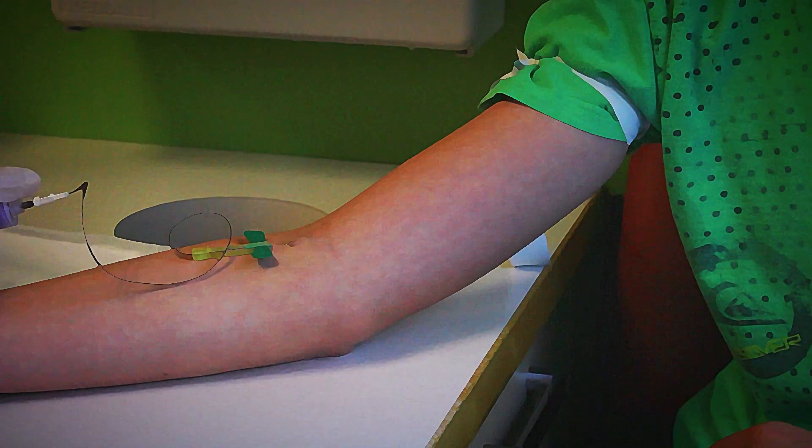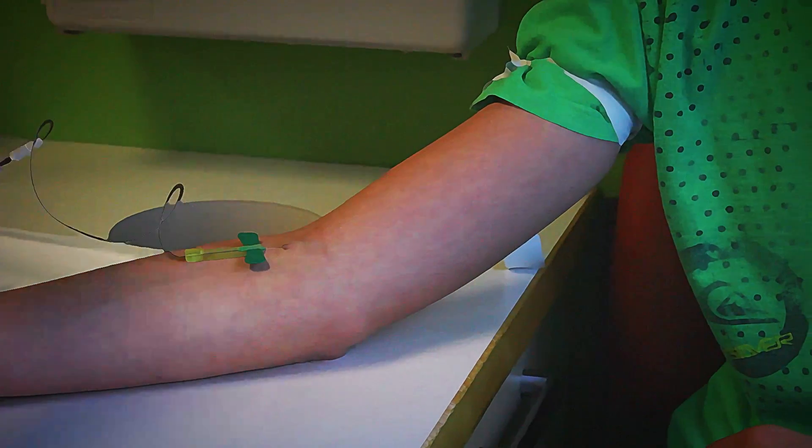Before I do any sports or anything now, I try to get an infusion so I won't get as badly hurt. Now that we have safe products, it's about prevention — it's about doing things to prevent bleeds.